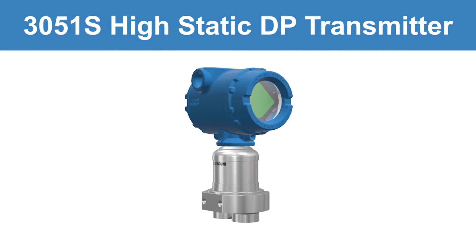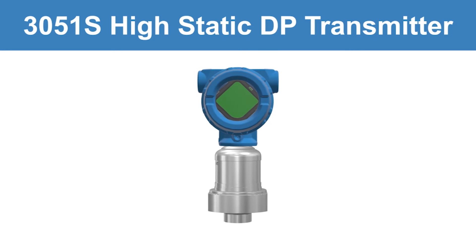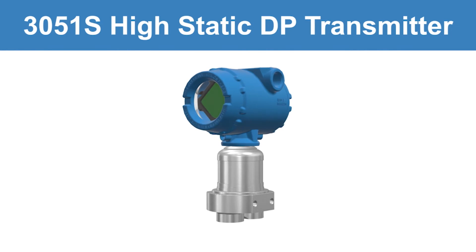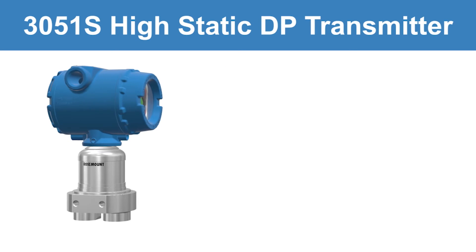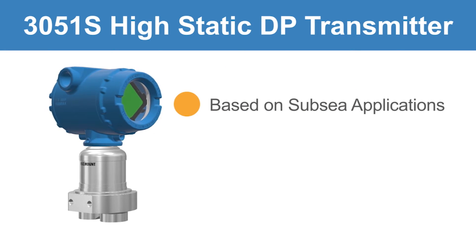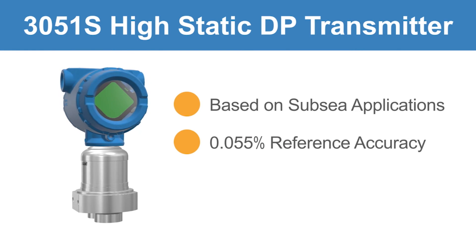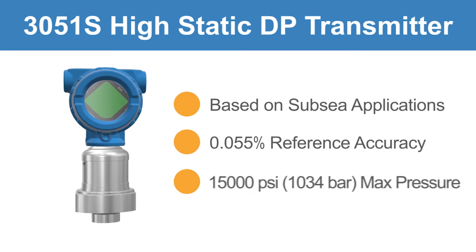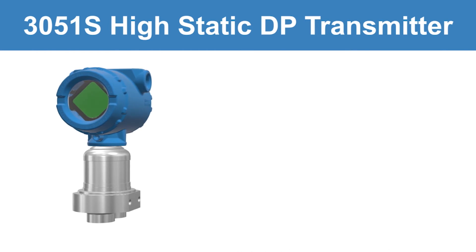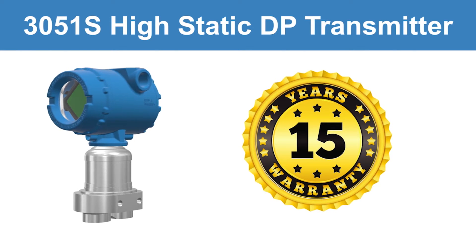Emerson's Rosemount 3051S High Static Differential Pressure Transmitter brings durability for extreme processes to the industry-leading 3051S platform. Based on a design developed and qualified for use in subsea applications, the transmitter operates at a reference accuracy of 0.055%, with a maximum working pressure of 15,000 psi. The industry's best stability and a 15-year limited warranty ensures processes are in good hands with minimal maintenance.